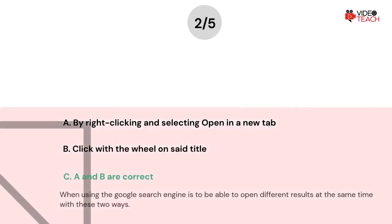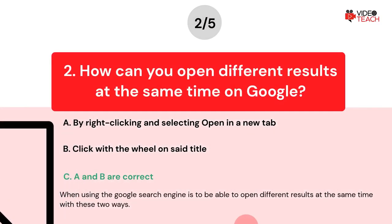The correct answer is Option C. When using the Google search engine, you can open different results at the same time with these two ways.